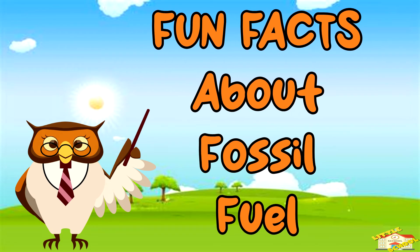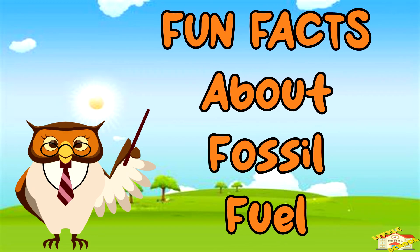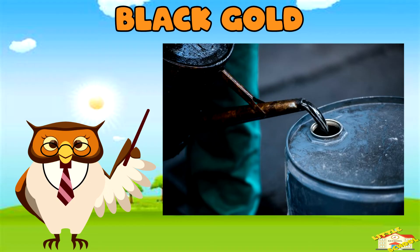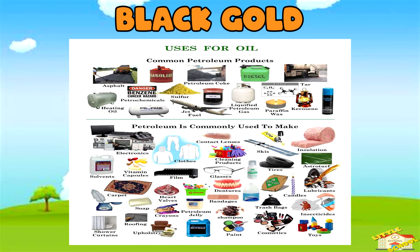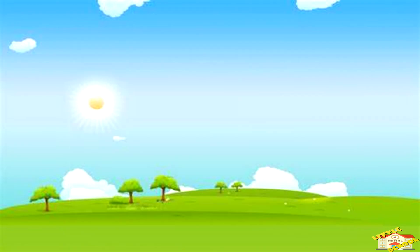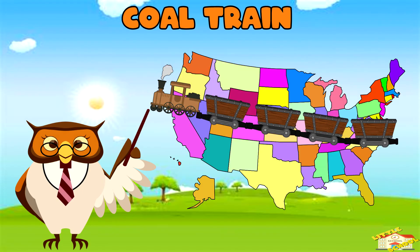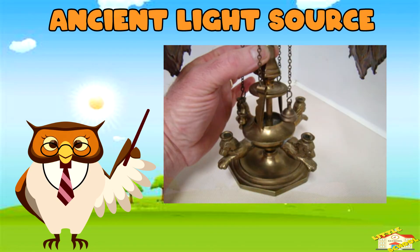Now here are some fun facts about fossil fuels! Black gold — oil is often called black gold because it's so valuable and important to our everyday lives, just like gold. Coal train — if all the coal used in the United States each year were loaded into railroad cars, the train would stretch over 10,000 miles long!